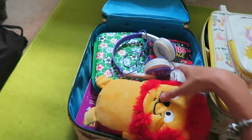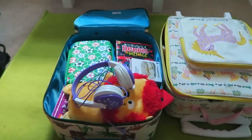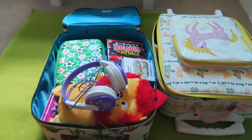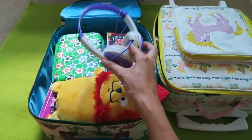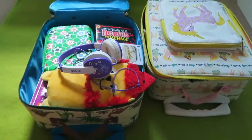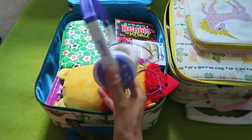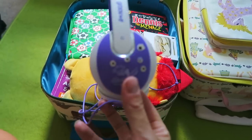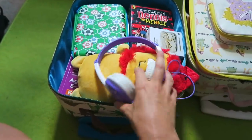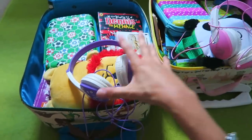First up I always pack their headphones. I also pack them an iPad each — they're very old, about six years old, but they still work perfectly, so they both have an iPad each in their plane bags. They're charging at the moment. The headphones I got on Amazon — they are Groove headphones and we've had them for years. They come in all different colours and we just find them really good for listening to on the plane.